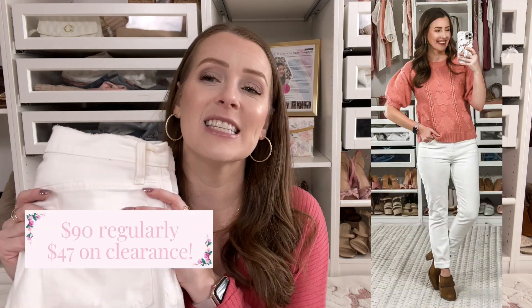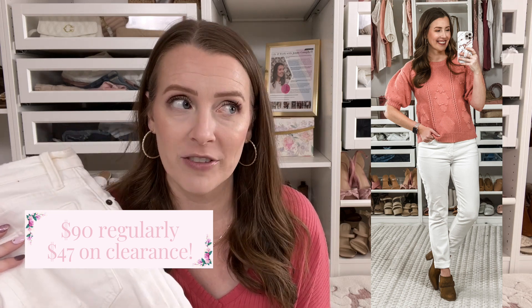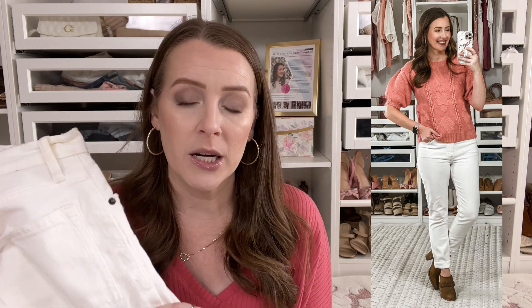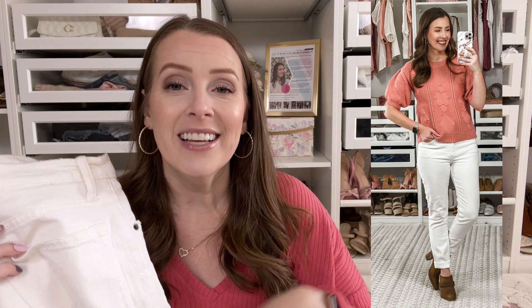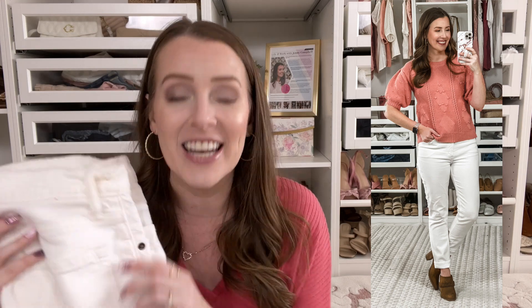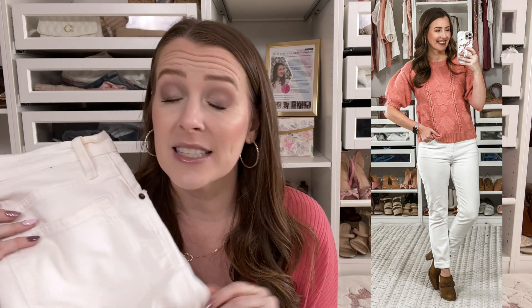My absolute favorite — this pair of Abercrombie jeans in white denim. I am in a four regular. I'm a little short for regular so I roll the bottom, but if you're five-three you're right in the middle of short and regular. These are the high-rise skinny version, and I feel they fit me the best. I've worn them all summer and will continue wearing them through fall and winter. I actually just bought the same jean in two more denim washes — they're that good.